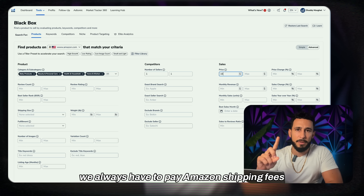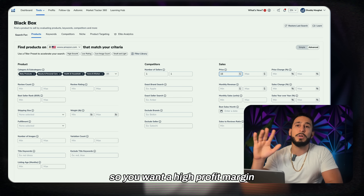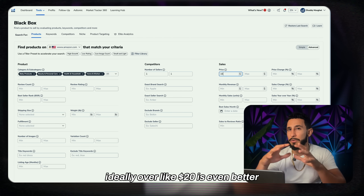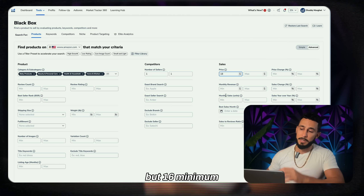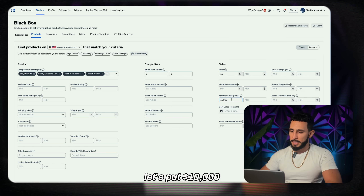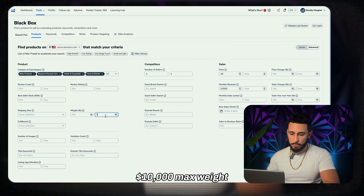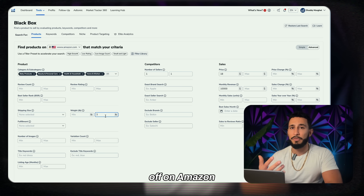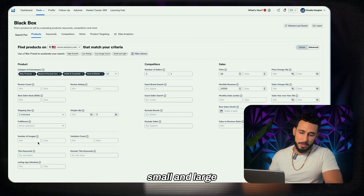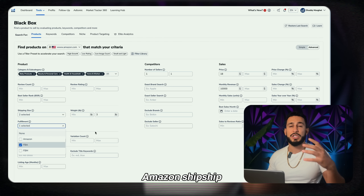We always have to pay Amazon shipping fees and Amazon fees, so you want a high profit margin. I personally like to sell products over $16, ideally over $20. For monthly sales, let's put $10,000. Max weight: three pounds — nothing big and heavy. When starting on Amazon, three pounds or less is what I teach. Shipping size: small and large standard.